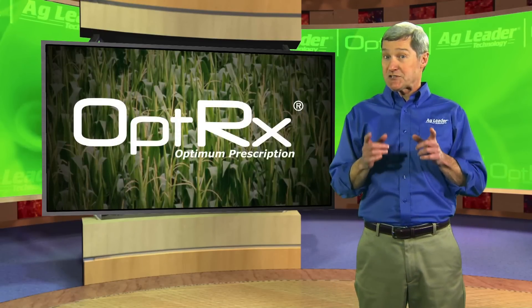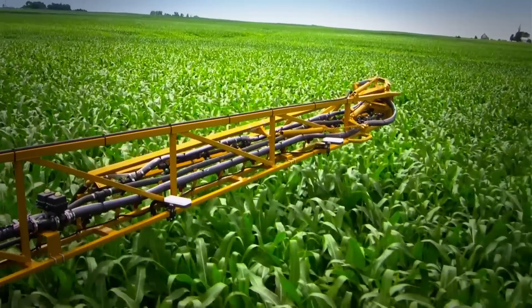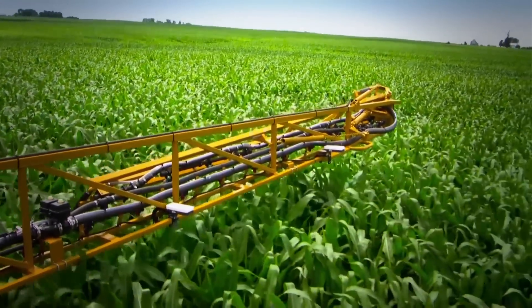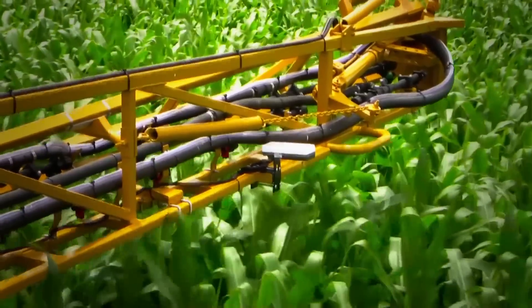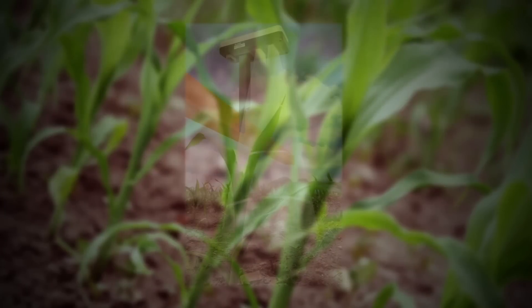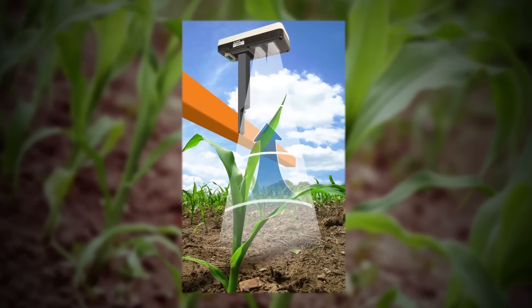So how do you make sure you're delivering the right amount of nitrogen to the right plants? Until recently, there just wasn't a simple way. However, Optrix crop sensing technology makes it much easier. Here's how it works. Optrix sensors are installed across an applicator boom. Each sensor has an active light system that actually shines light on the plant, ensuring a consistent light source that won't vary based on weather or time of day. By reading very subtle changes in light reflectance, the sensor can detect stress in plants.